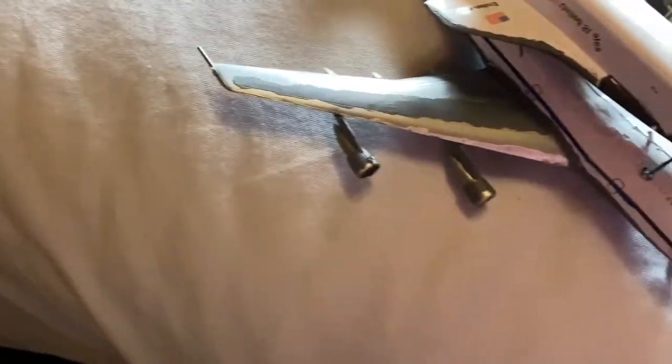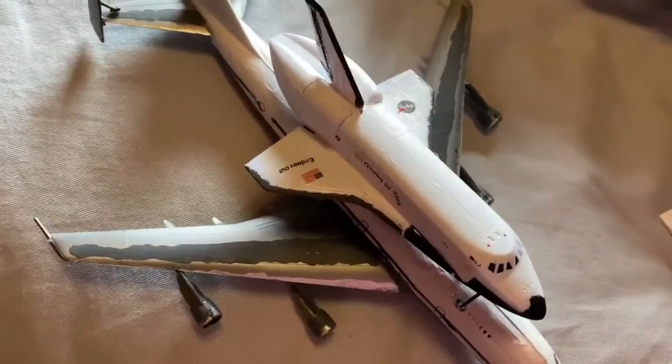The two additional stabilizers help it stay stable. It's a nice model. If you want to buy it, you could probably get it on Amazon, but I got it at a gift shop.